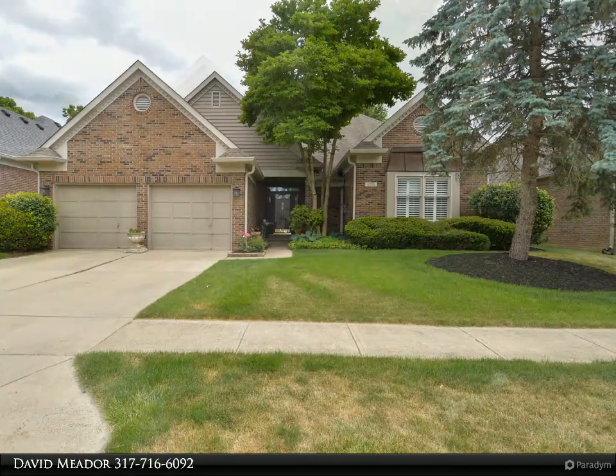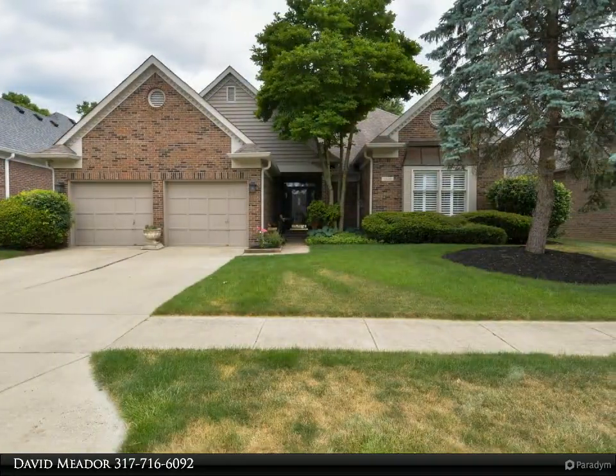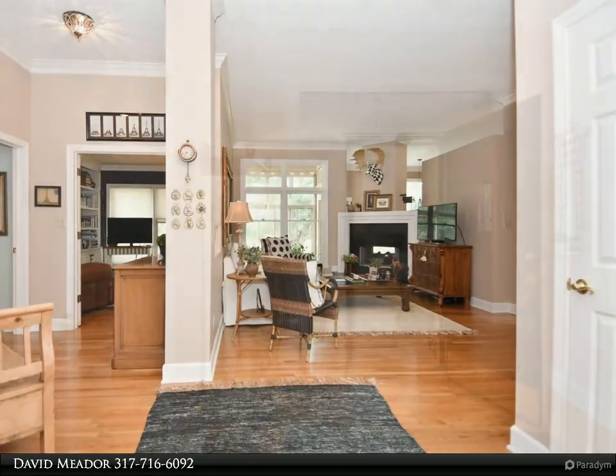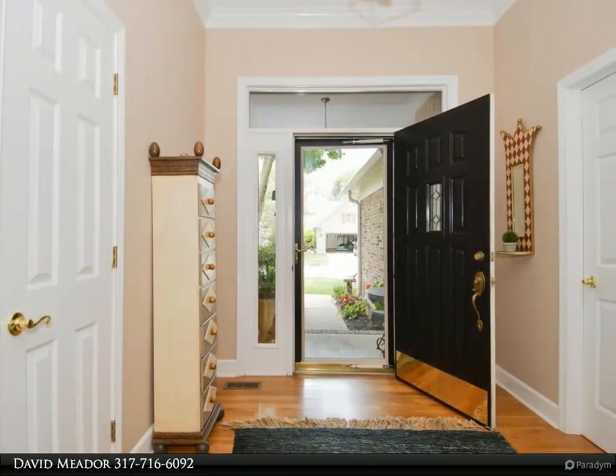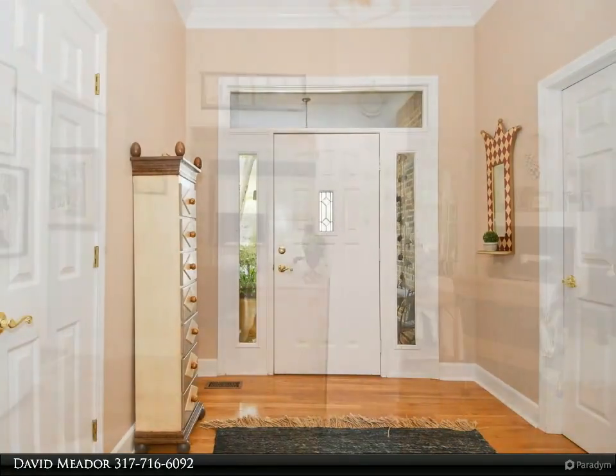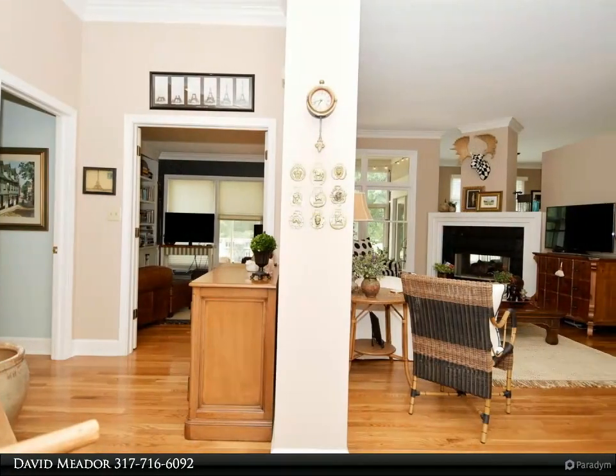This Carpenter Realtors property video is presented by David Meter. This three-bed home with study is perfect, featuring hardwood floors throughout the common areas. The split-bed floor plan offers convenience and privacy. The high ceilings, crown moldings, and six-panel doors are just some of the quality features of this home.